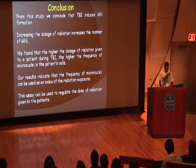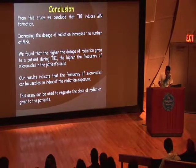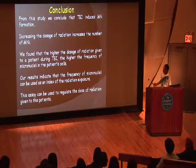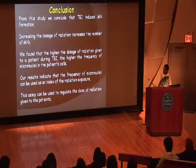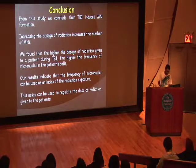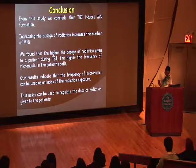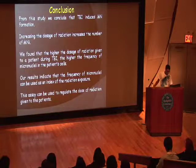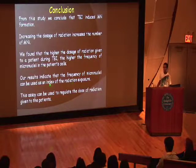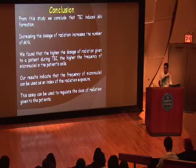In conclusion, we found that TBI radiation does induce micronuclei formation. Increasing the dosage of radiation increases the amount of MNI, and the higher the frequency of micronuclei, the higher the damage to the cell.